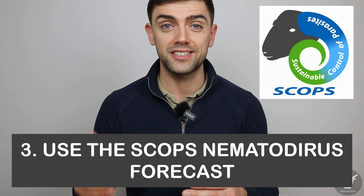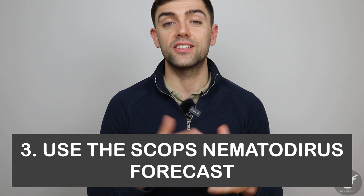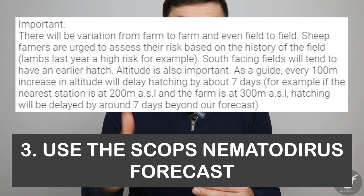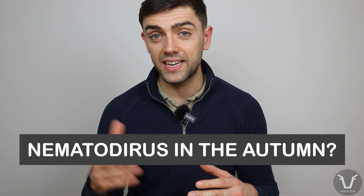Number three: use the SCOPS nematodirus forecasts. SCOPS — that's Sustainable Control of Parasites in Sheep — uses data from 140 weather stations around the UK to estimate the timing of the mass hatch in individual localities. I'll stick a link in the video description. It assigns a risk level to each station: negligible, low, moderate, high, and very high. Watch it like a hawk. After treatment, faecal egg counts are more sensible — that way you can go back, mark your homework, and make sure you haven't missed the hatch and that treatment has worked.